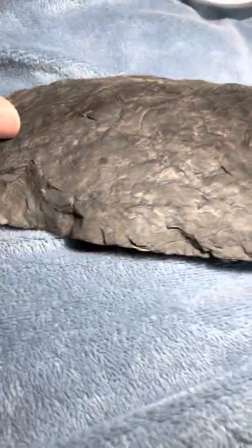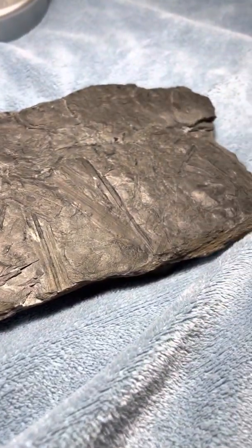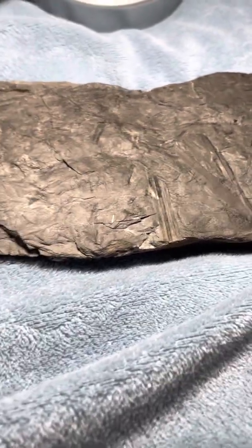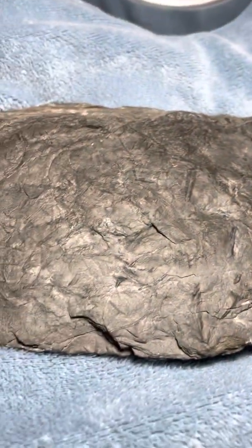And on the backside, you can see some coal, a little bit of coal, and some of the forest floor and just some other rock that was mixed in. Pretty cool.